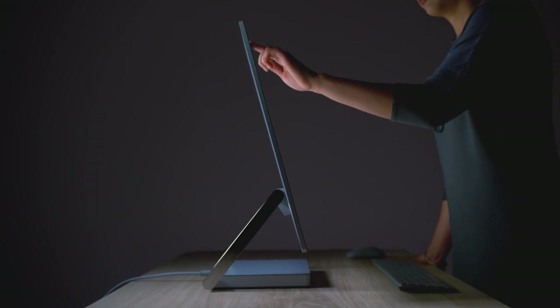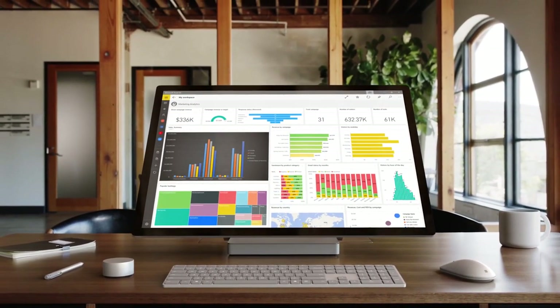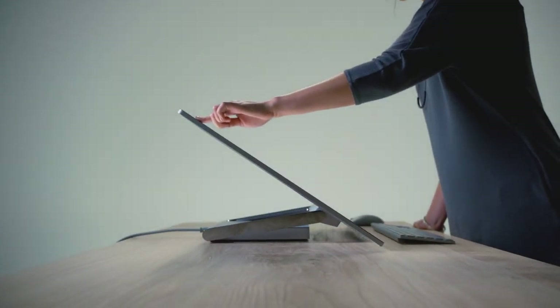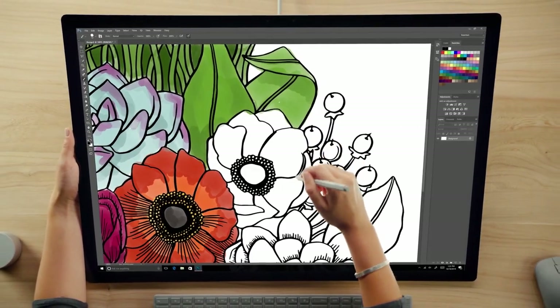It does more than the iMac. It's a 28-inch display with 13.5 million pixels at a 4500 by 3000 resolution. With its zero-gravity hinge, you can adjust the screen height from upright to flat, making it easy to use the Surface Pen, which the Studio supports.